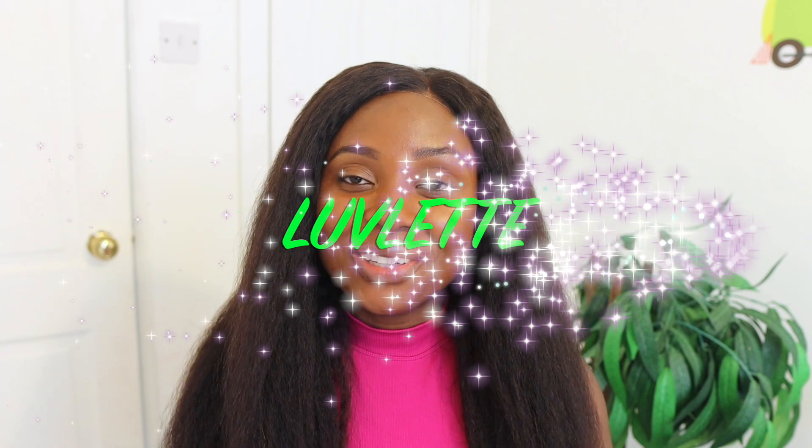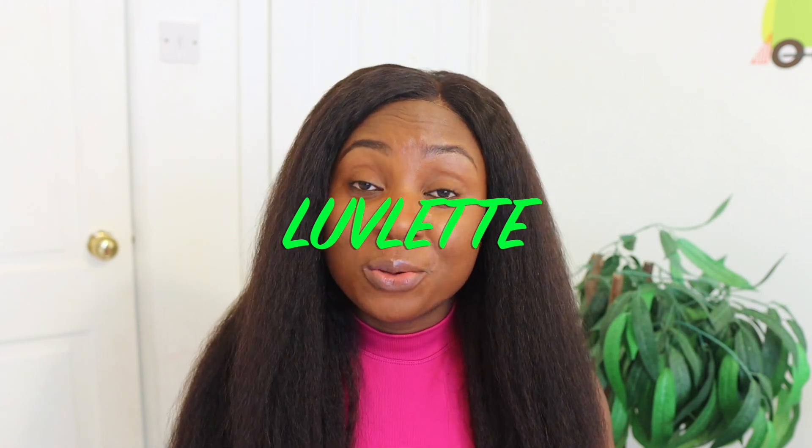Hey guys, it's your girl Vanessa here. Welcome back to another video. Today's video is another try-on haul by Loveled. They've reached out and I'm super excited to share with you guys what they sent me.